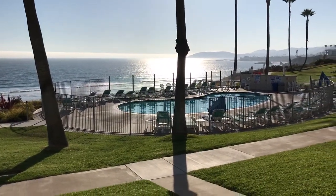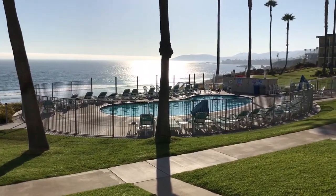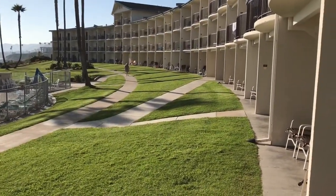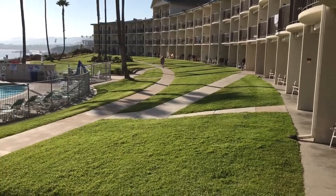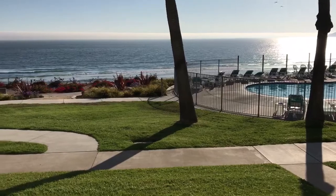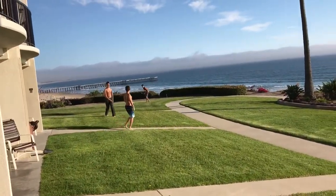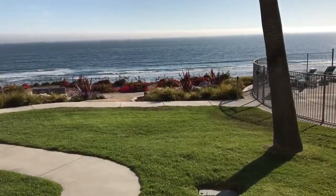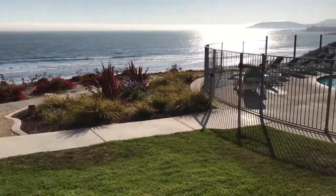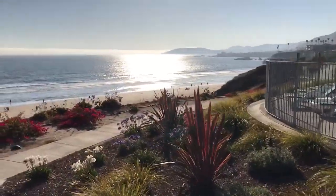So here's the Kon Tiki Inn from Pismo Beach. This is our room, and there's the beach down there. And then if you go down here, this is the beach access.